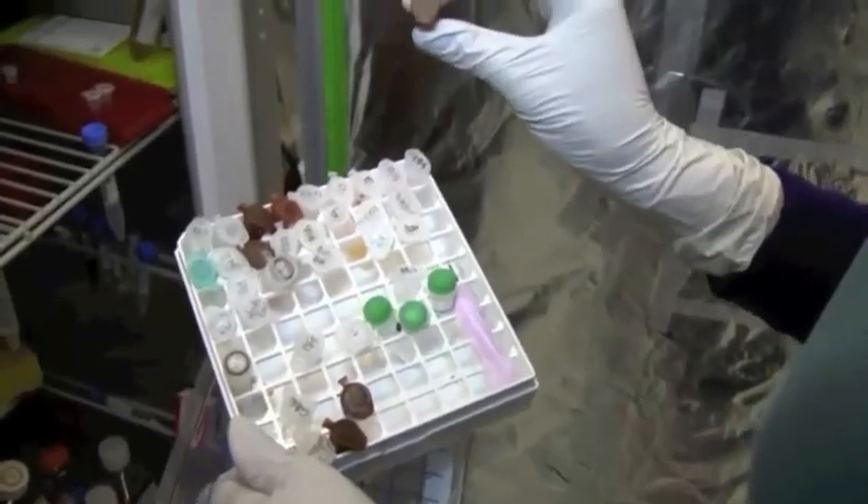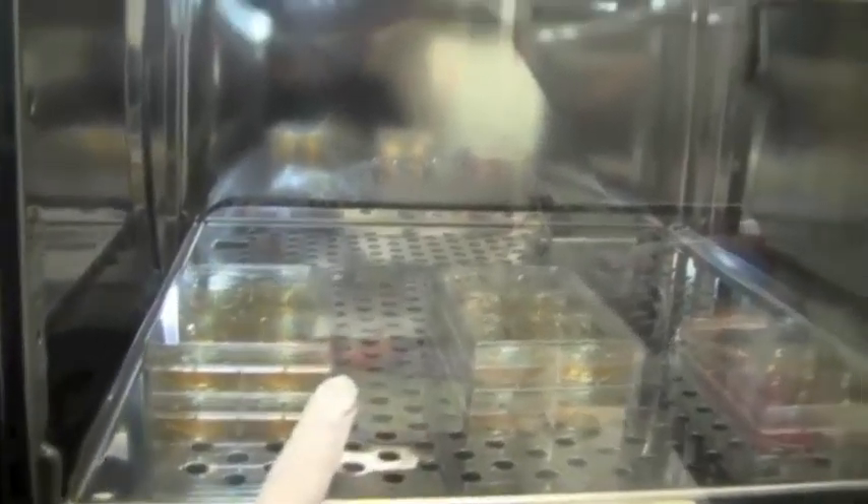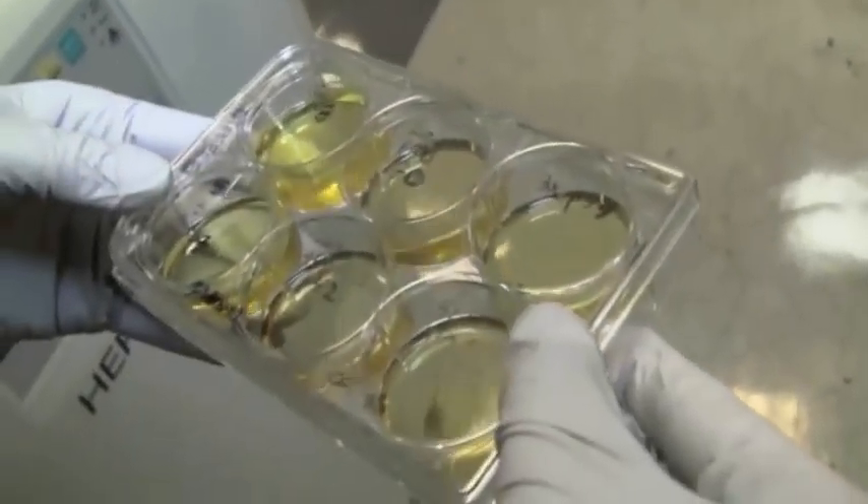Which is significant when you start to think about what these cells allow you to do — the potential that they have. They allow you to begin to understand how and why ALS happens. These cell cultures allow you to start to model ALS outside of the human body, to create a brain in the dish.